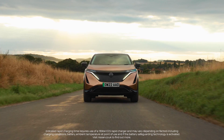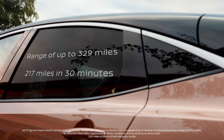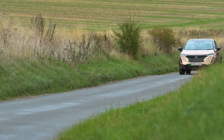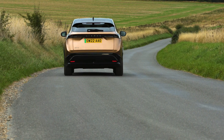On longer journeys, you can top up at a public rapid charger, adding up to 217 miles of range in around 30 minutes. Combine this with an overall range of up to 329 miles and you can have the confidence to head further afield. You also get all of the motor's torque as soon as you touch the accelerator, and that makes it feel really quite responsive.